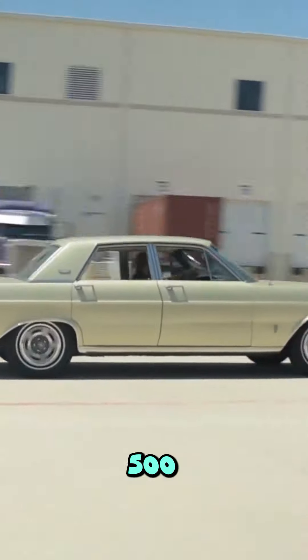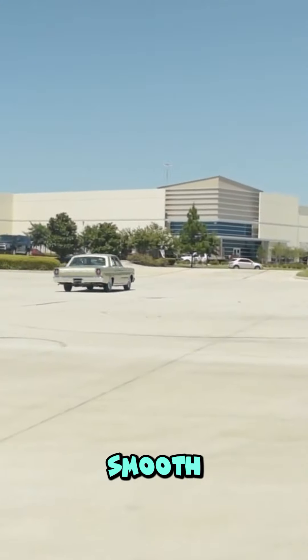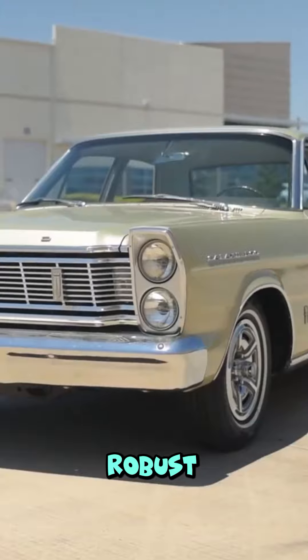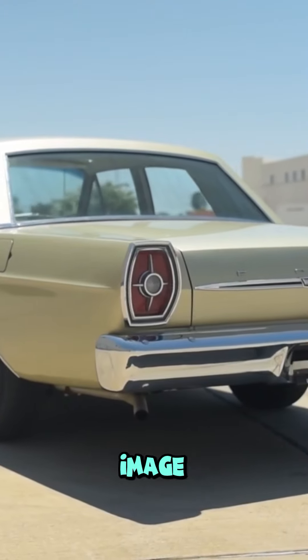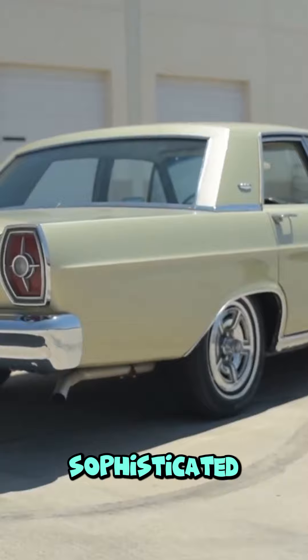The 1965 Galaxie 500 had a unique combination of smooth ride quality and robust performance. The car's chrome accents and grille presented an image that was both aggressive and sophisticated.